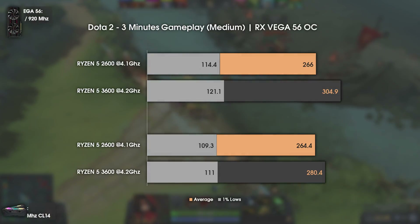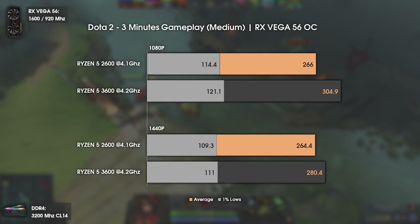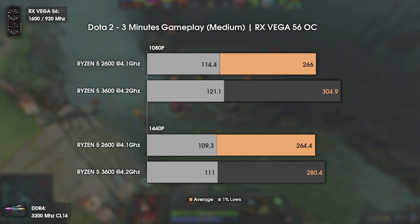The last game tested today is Dota 2, still one of the most played games nowadays. There is a clear advantage of the Ryzen 5 3600 over the Ryzen 5 2600. The 1% lows didn't change much but average FPS was definitely affected — a boost of around 40 FPS at 1080p and around 15 FPS at 1440p. FPS were rarely below 300 on the 3600.